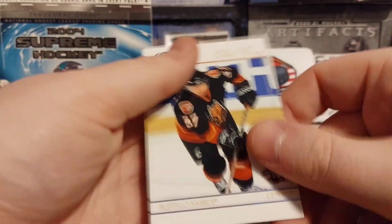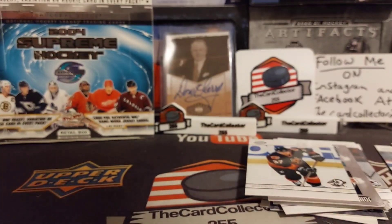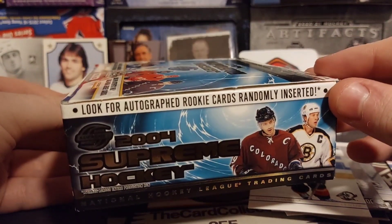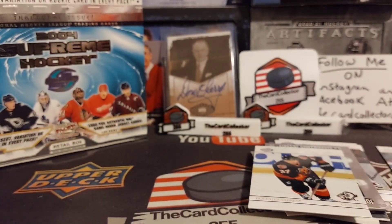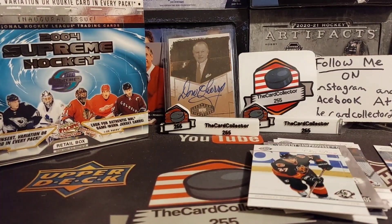Thank you guys, I hope you enjoy. Hit that subscribe button, hit that like button. If I find more 2004 Supreme Hockey I will buy more. Thank you guys, have a good day, have a good night. I'm the card collector - you'll see me in a few days with a brand new video. Alright guys, I'm out. Thank you.